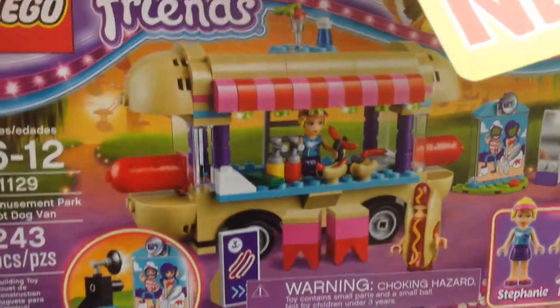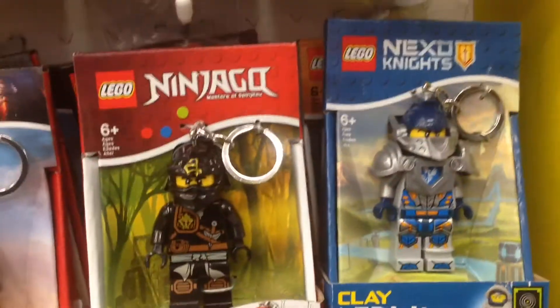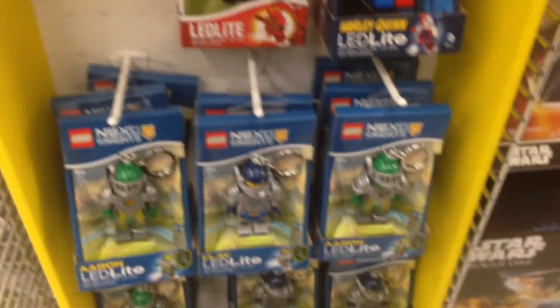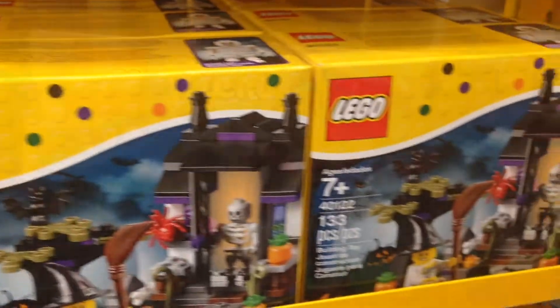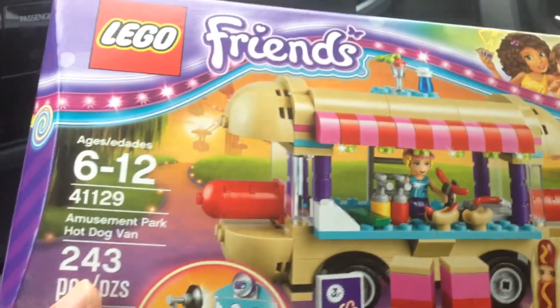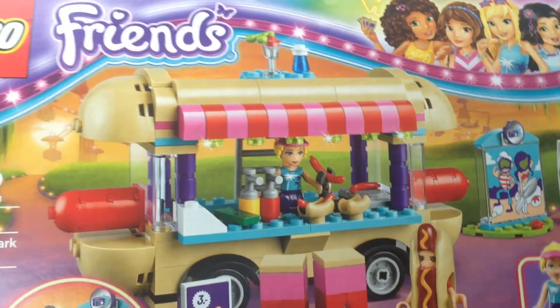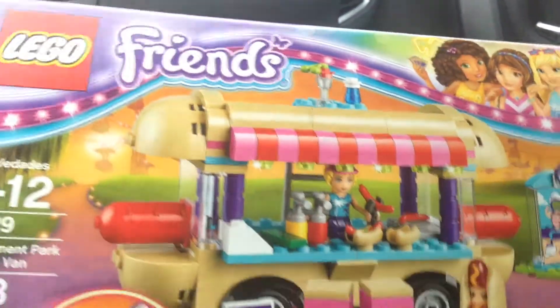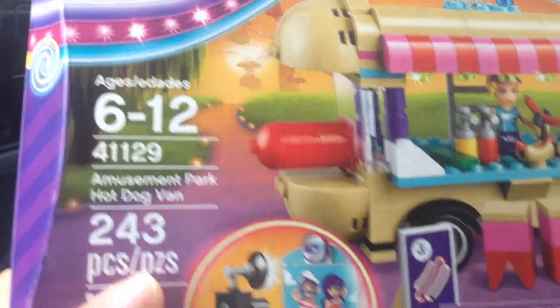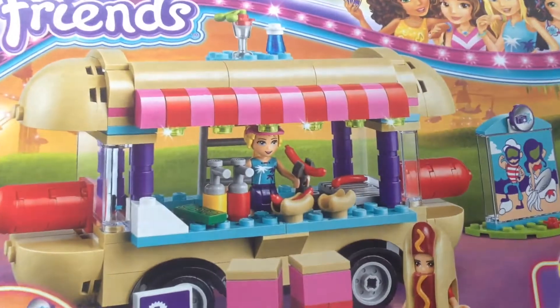Friends, hot dog cart — that's cool. Key chains, haven't seen these before. Some holiday sets from Toys R Us. And this is what I picked up. I jumped on the hot dog van bandwagon. This is Lego Friends hot dog van — the Amusement Park Hot Dog Van. It has 243 pieces. I'm planning on building it and reviewing it.